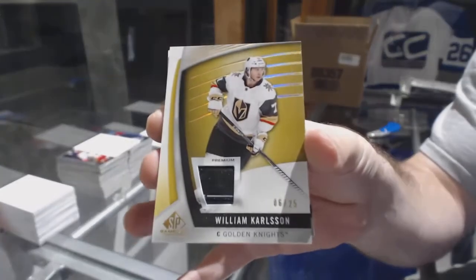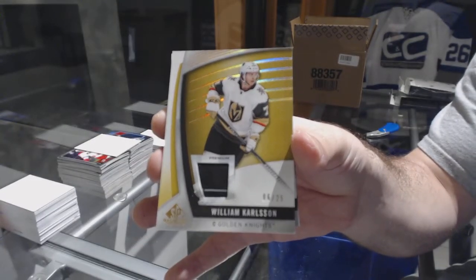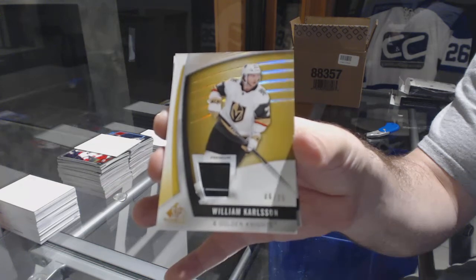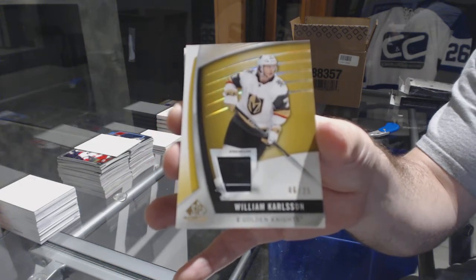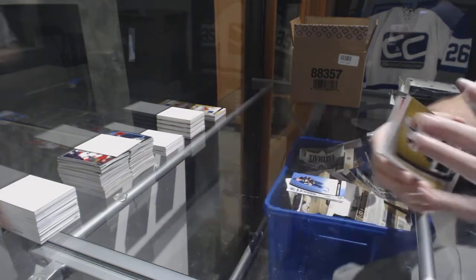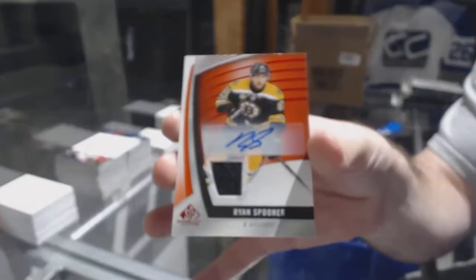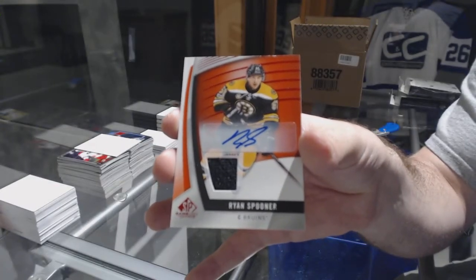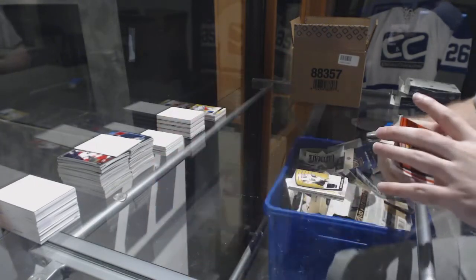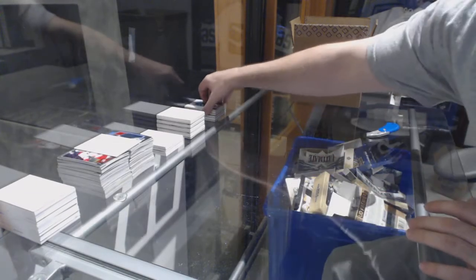William Carlson for the Golden Knights. For the Boston Bruins, a jersey auto — Ryan Spooner. And we've got a Brent Burns Skills Fabrics for the San Jose Sharks.